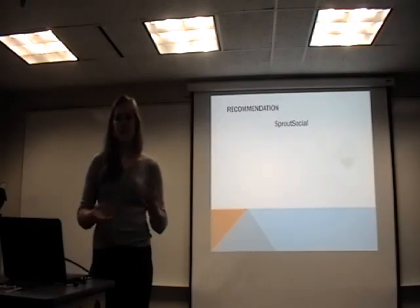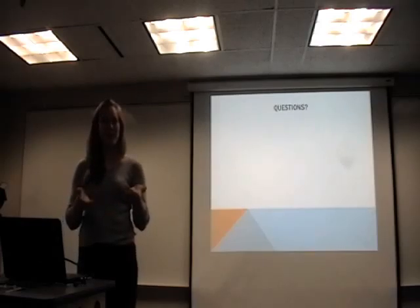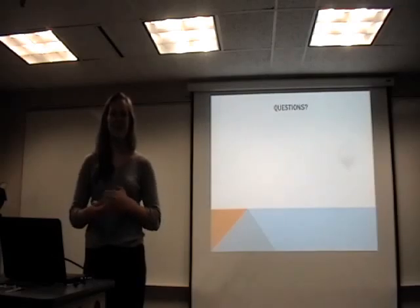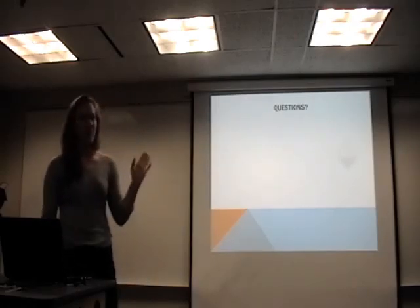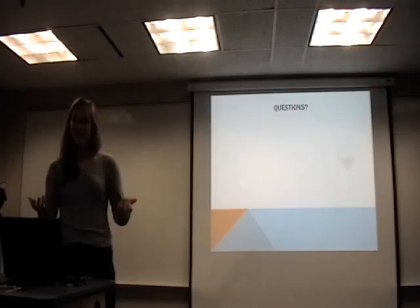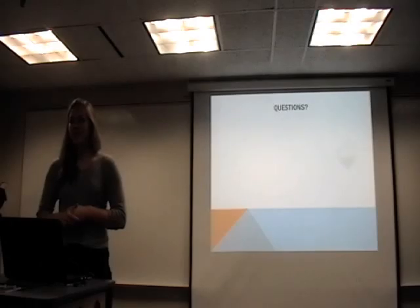Do you guys have any questions about the presentation? I know you might not be familiar with social media management. Actually, I had one question for you — which might be kind of a dumb question for our generation — how many of you are on a social media site? Pretty much everybody. It might not be one of the ones I listed, but we all engage somehow. Are there any questions about how I manage a social media site? A question was raised: have I been able to discuss this with someone higher up, and what are their thoughts on it?